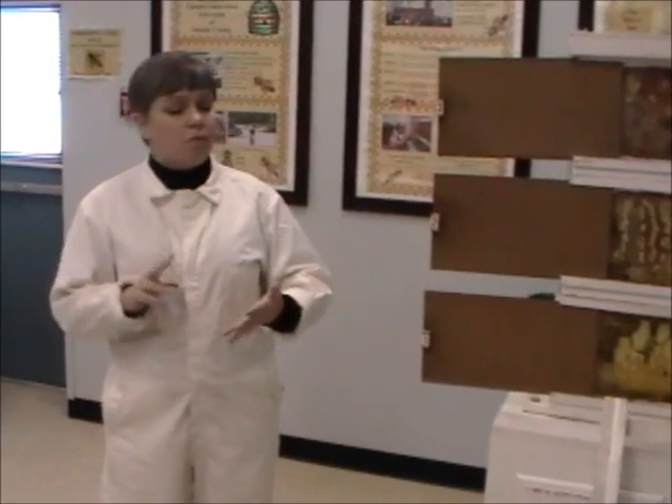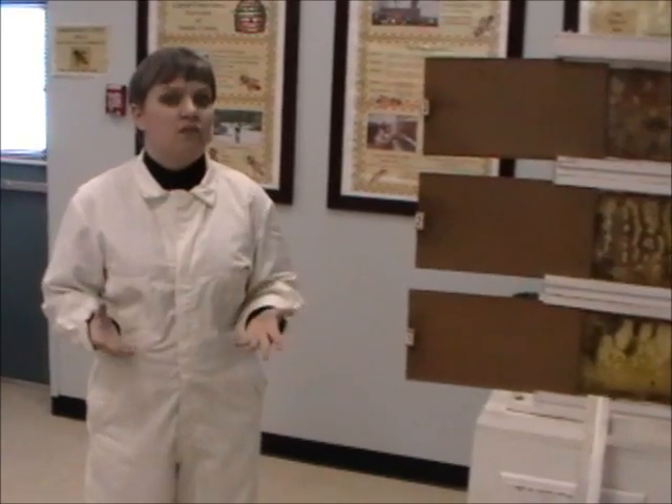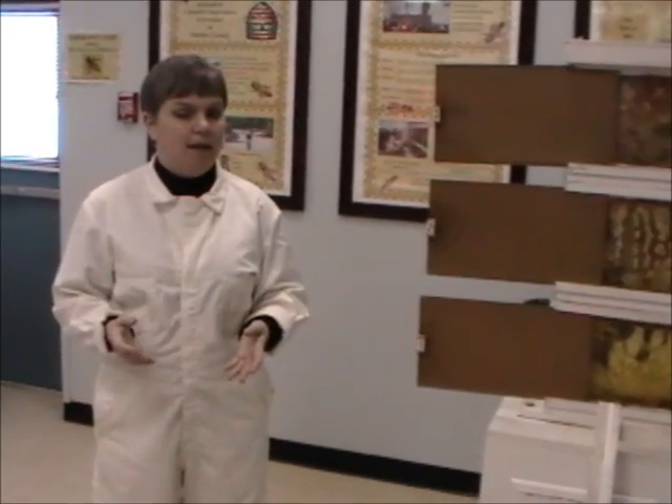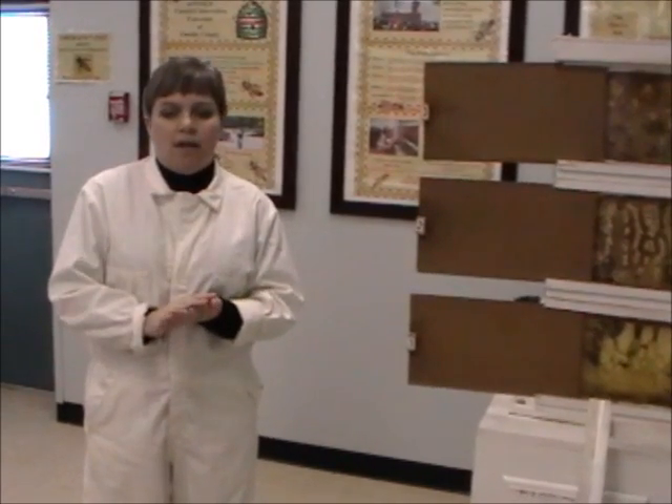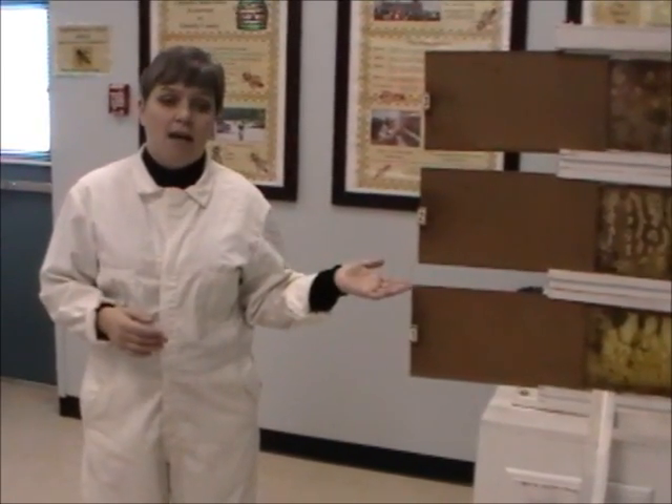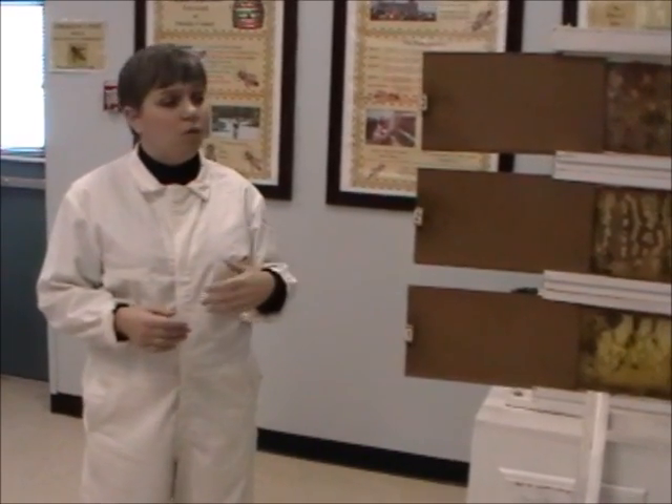Bees are so important. We wouldn't have apples or pears or pumpkins or strawberries — all kinds of stuff — without the bees pollinating them. So we really want to protect our bees. Some of you are going to get a chance to have some honey. I hope you enjoyed the presentation today, and if you want to come visit our beehive, we're open 8:30 to 4:30, Monday through Friday, and you can walk through the gardens and even take a tour of our nature trail. Thank you, and have a great day.